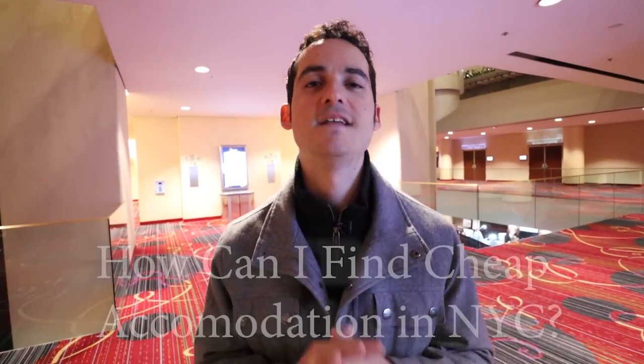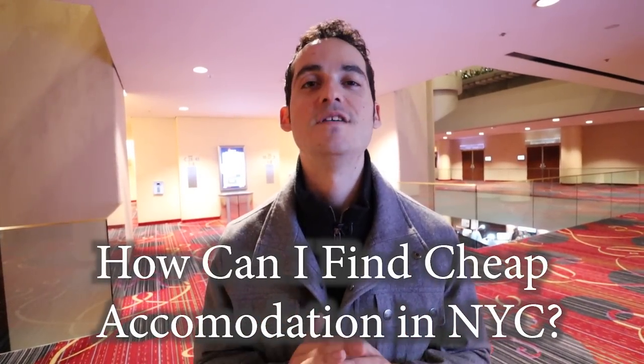What's up members of the Barrio, it's John back in New York. Staying in a hotel here can be very expensive. The number one question I've received from you the viewer is: how can I find cheap accommodations when I visit New York City? Today I'm going to do my best to answer that question. Make sure to subscribe and turn on notifications if you're new to this channel for more tips and tricks from New York City.